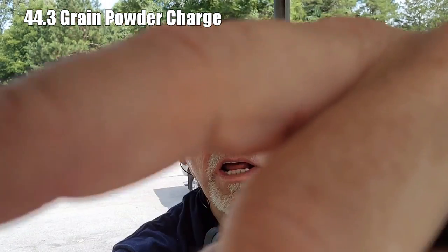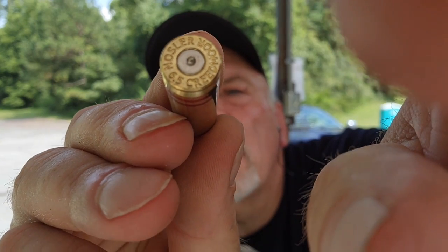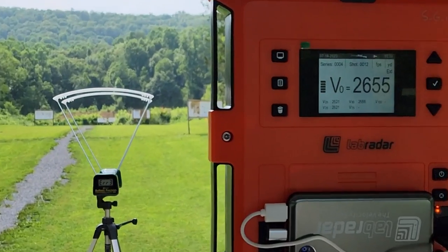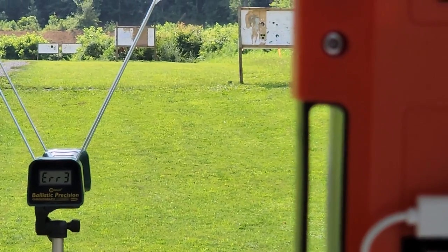Let's look at this round I just fired — I can't see in the camera if there's any pressure signs. Nope, looks good. We'll do a new density altitude check and temperature check for the second round. That was the first shot of round two on the 42.5: 2655. I can see we've got Error 3 on the Caldwell.